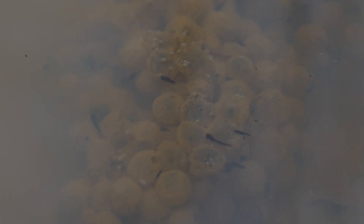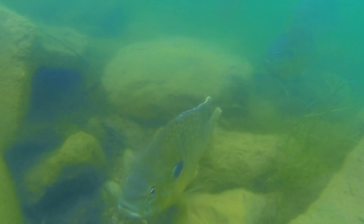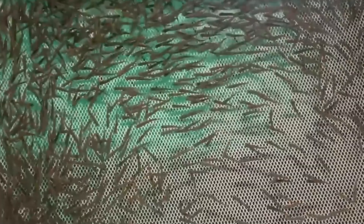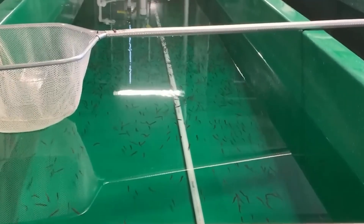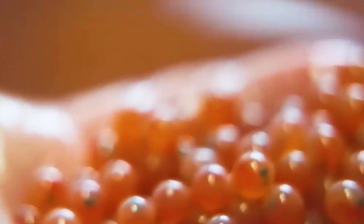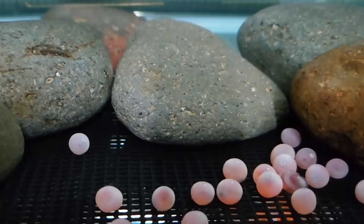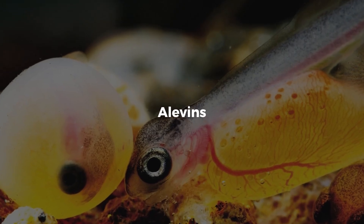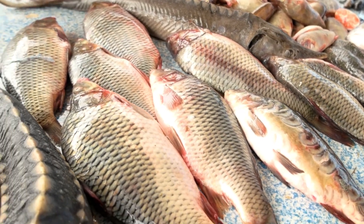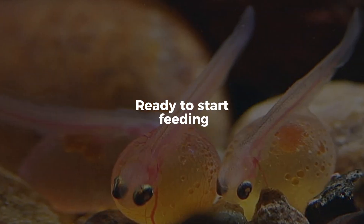Life begins in freshwater. Salmon farming begins far from the ocean, in land-based hatcheries where fresh water flows through tanks and pools. Fertilized salmon eggs are incubated in clean, temperature-controlled environments that mimic natural river conditions. The eggs hatch into tiny fish called alevins, which still carry their yolk sac — a built-in food source. Once the yolk is absorbed, they become fry, ready to start feeding.